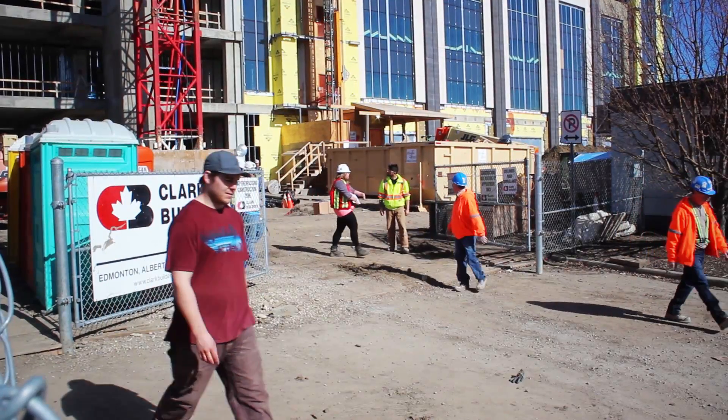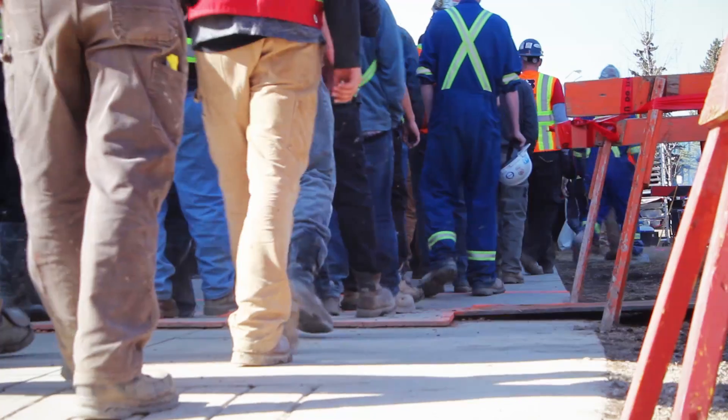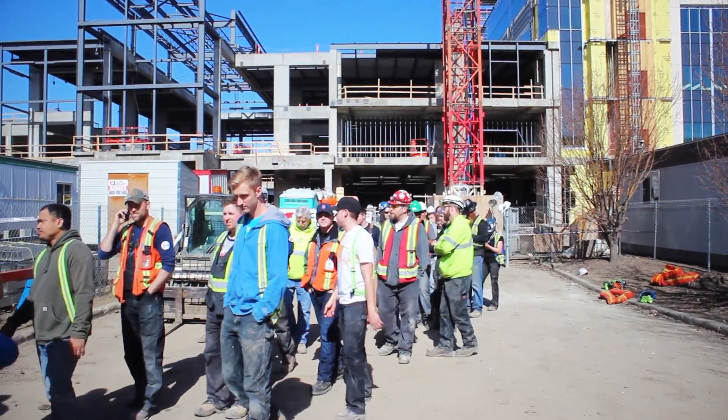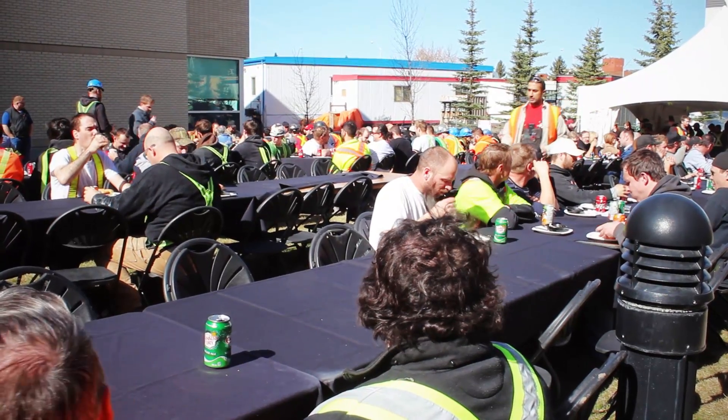It's interesting being down here for this celebration because working on the site you don't see everyone at the same time. Once everyone comes down it's as though they're just coming out of an anthill, and it gives you the sense of the sheer volume of workers on the site.